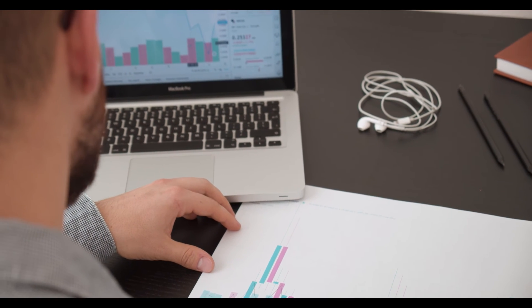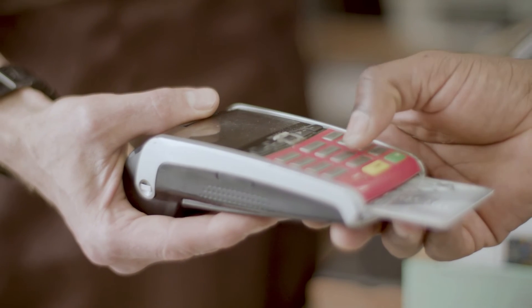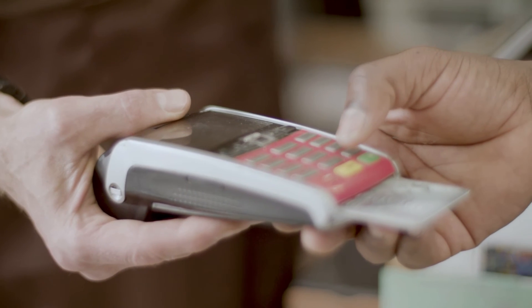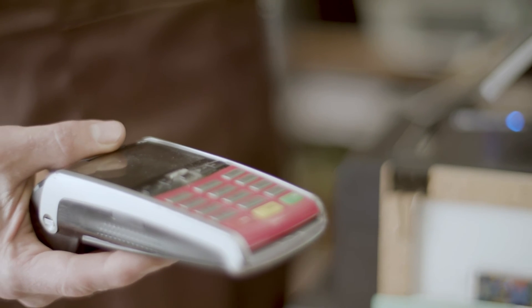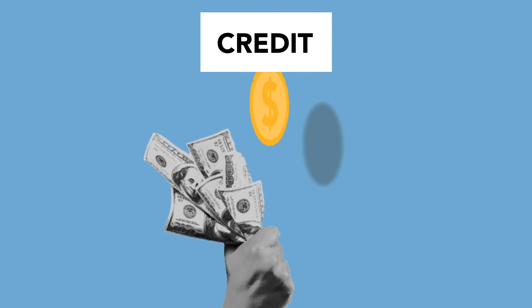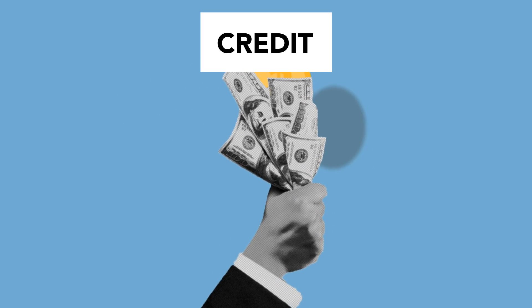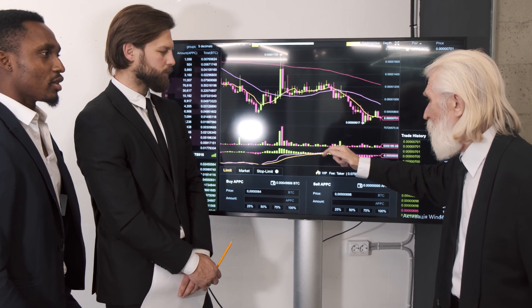1inch price prediction 2030 and 2031: In 2030, the price of 1inch is predicted to reach a minimum value of $79.29, a maximum value of $96.05, with an average trading price of $82.12. In 2031, 1inch price is forecast to reach a lowest possible level of $117.54, with a maximum possible level of $140.27 and an average forecast price of $121.65.